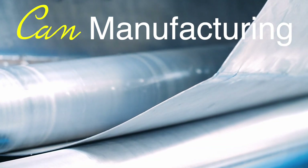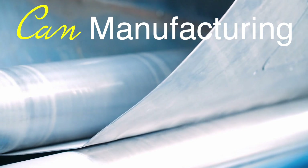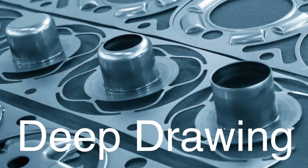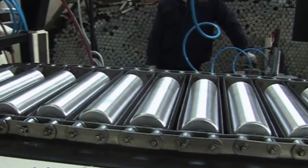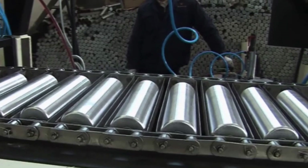The manufacturing process begins with the creation of the can body. For aluminum cans, a piece of aluminum is fed into a machine that punches out circular blanks. These blanks are then shaped into can bodies through a process called deep drawing. In the case of steel cans, a similar process is used, but with tin-plated steel sheets. The can bodies are then cleaned, treated, and sometimes coated with a protective layer to prevent corrosion.